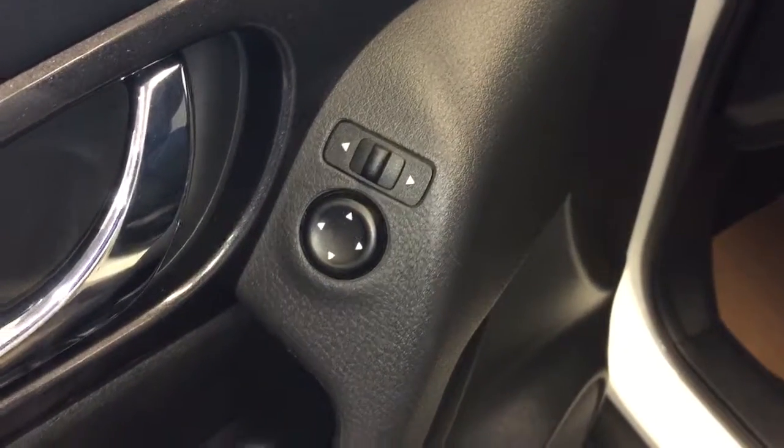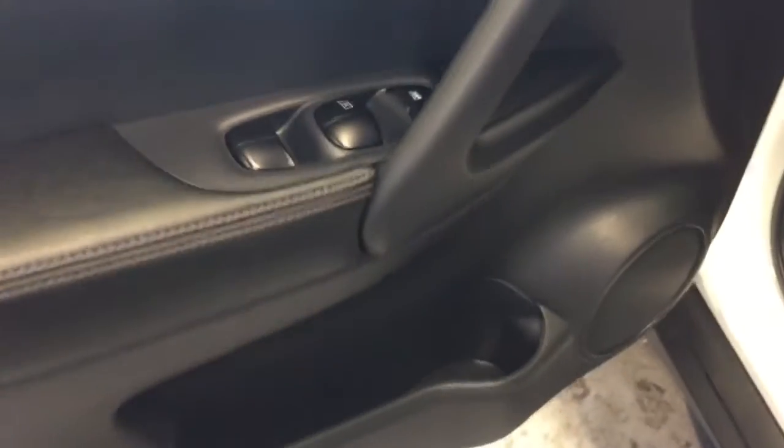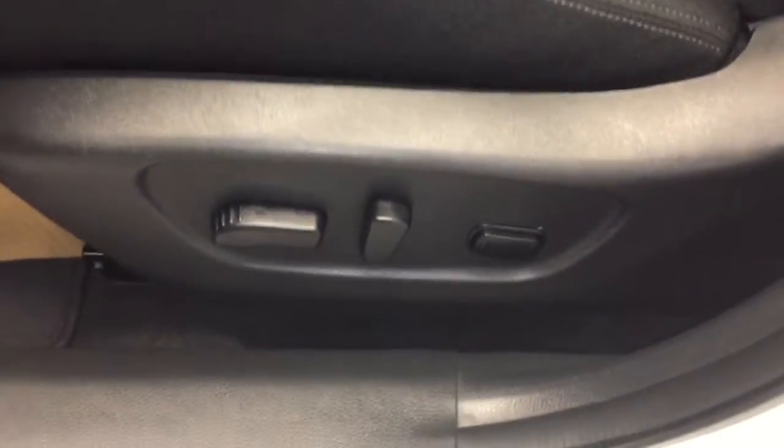On the interior you have your power mirrors, power locks, and power windows with storage along the bottom of the door. Down below you have your electronic seat controls for the driver's seat with lumbar support. Your interior seating is a black cloth.